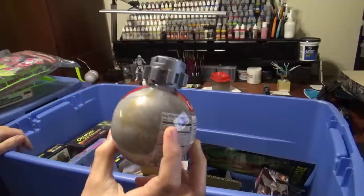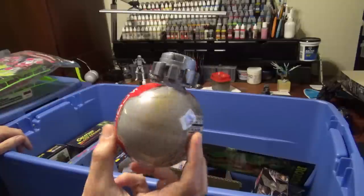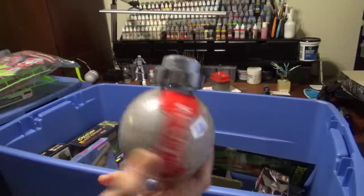Star Wars Land from Disney. The only good thing that came out of those were these little drinks, which will make really good terrain pieces one of these days.